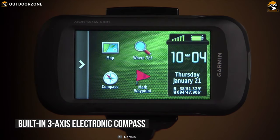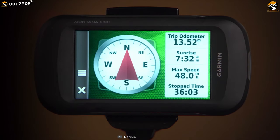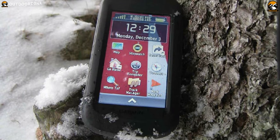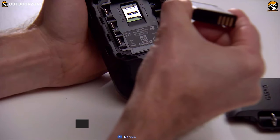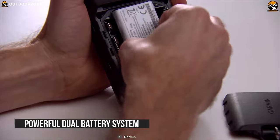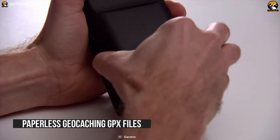This handheld GPS unit features a built-in 3-axis tilt-compensated electronic compass along with GPS compass. Its barometric altimeter tracks changes in air pressure to gauge your altitude while hunting. It has a powerful dual battery system and supports paperless geocaching GPS files for straight-to-device uploading of a geocache site.